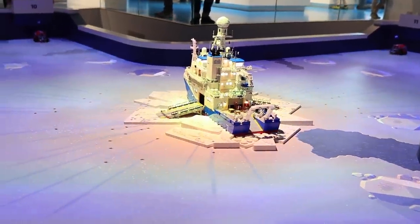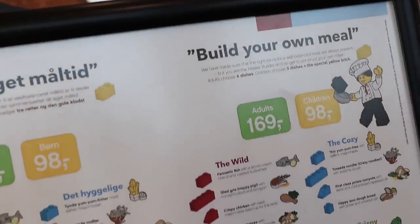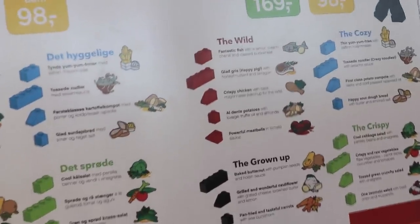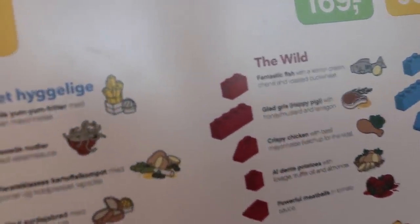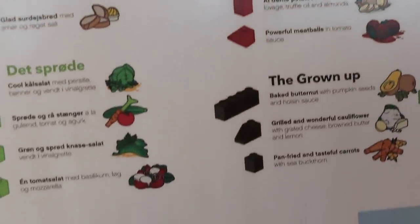We even got to eat at a Lego restaurant where you build your meal with Lego bricks. You show up and the menu has food items — each one associated to a specific brick. It was so freaking cool, it blew me away. It's the kind of attention to detail, focus, and immersion that Disney does, and that's why I'll continue to make comparisons between Lego and Disney.